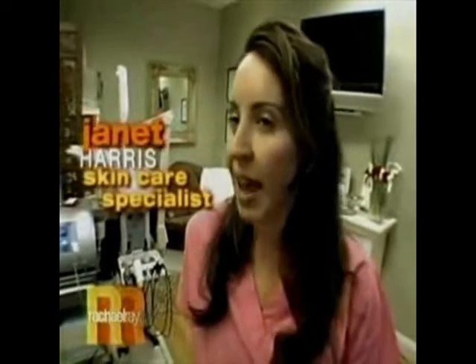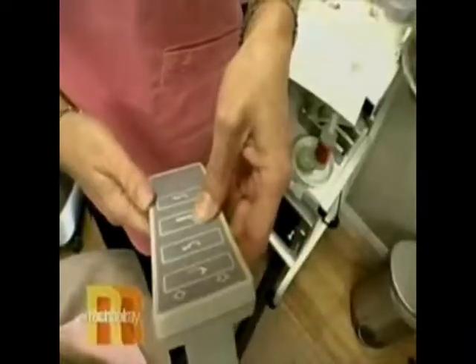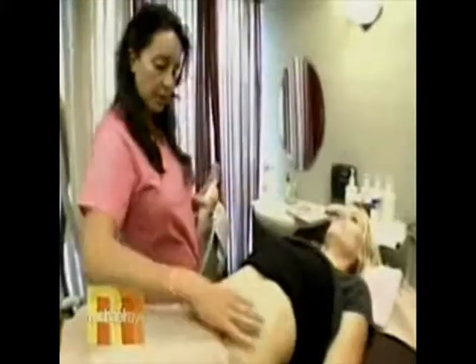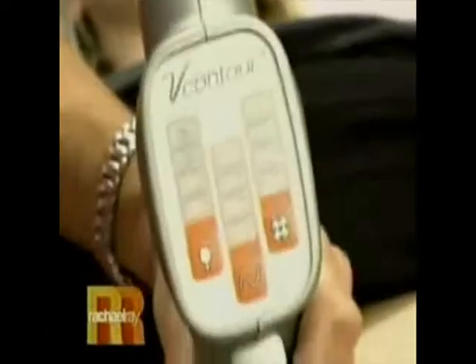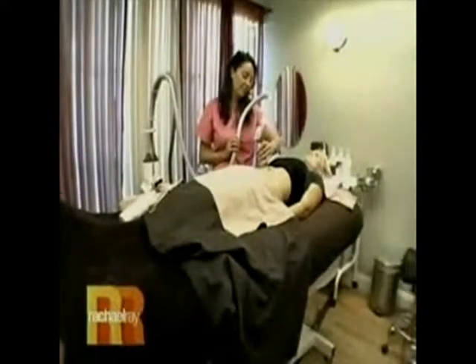VelaShape treatment works because she's active, she's working out, she's close to her goal weight, but she has this area of fat that she just can't seem to get rid of. The treatment uses three different technologies: suction, infrared light, and radio frequencies. With the suction, we're isolating the fatty area, and then with the radio frequency and infrared, we're actually thermally heating up the fat to create a metabolic effect, so we can access the most difficult to treat fat.